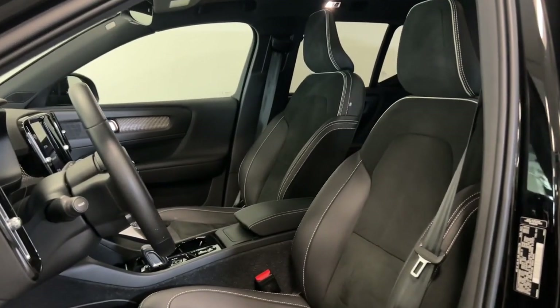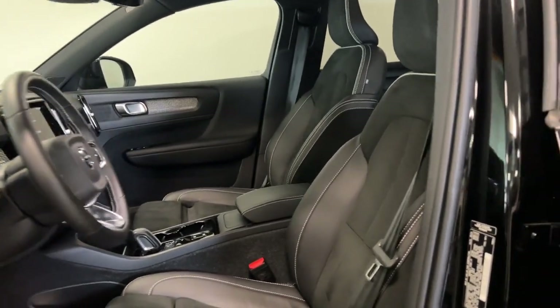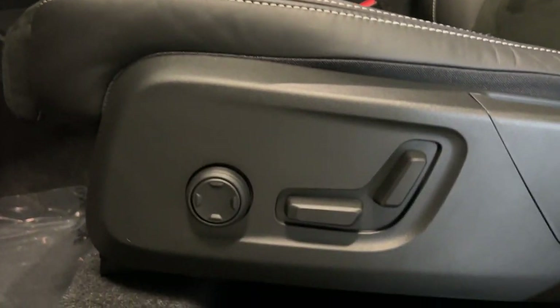Take peace of mind along on every journey in this superbly crafted XC40. Come in for a fun and easy test drive — our team will make it the best part of your day.